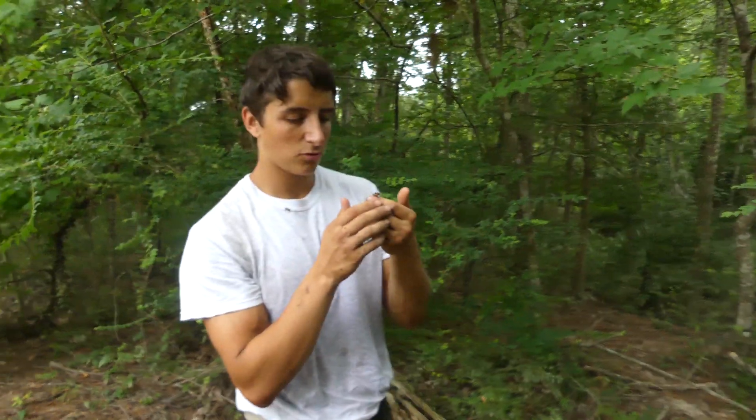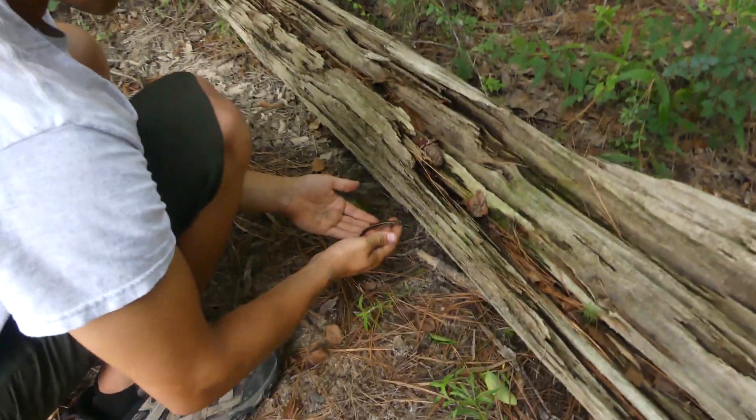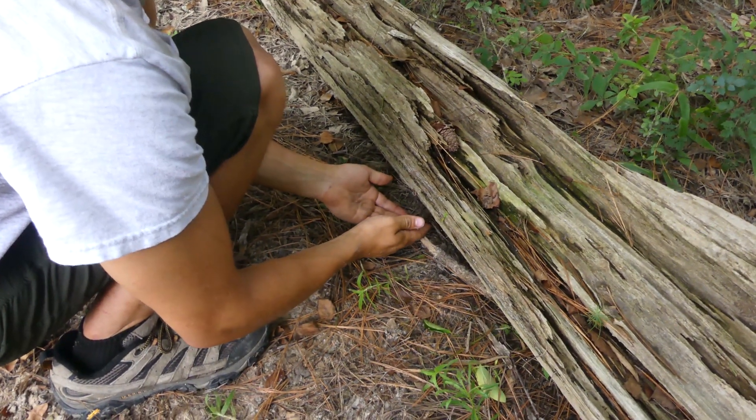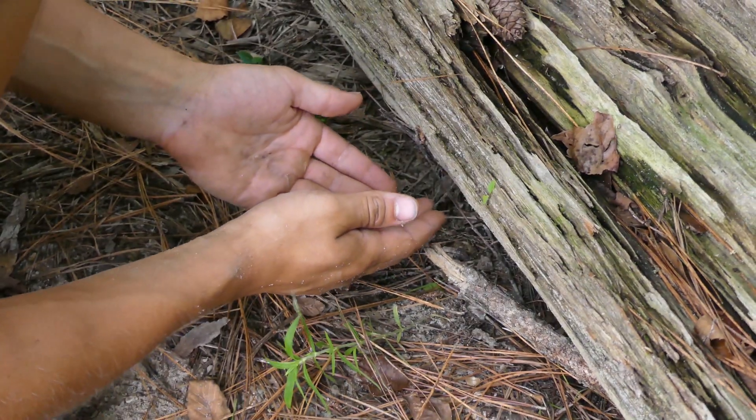Alright guys, let's get this little animal back under his log. It's always important that you return salamanders right back to where you found them, because under that log he can stay moist and safe from predators. Awesome little find — we'll keep looking for reds.